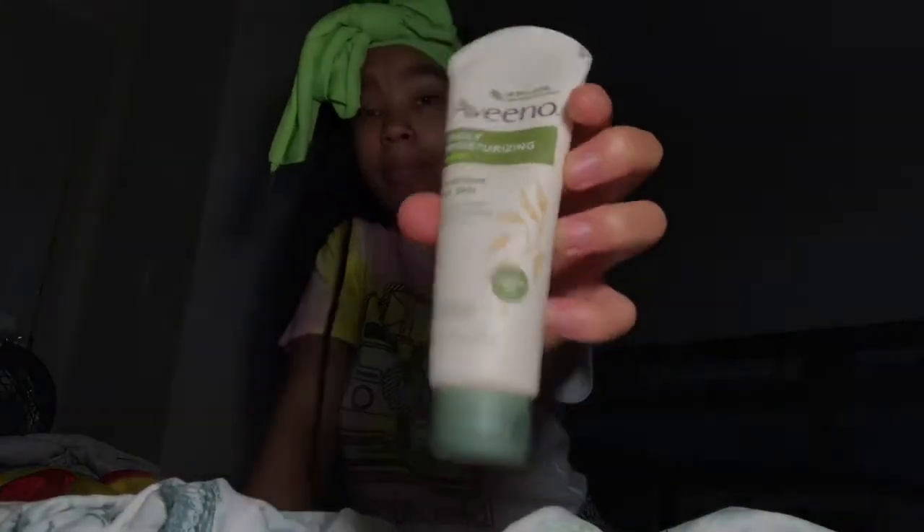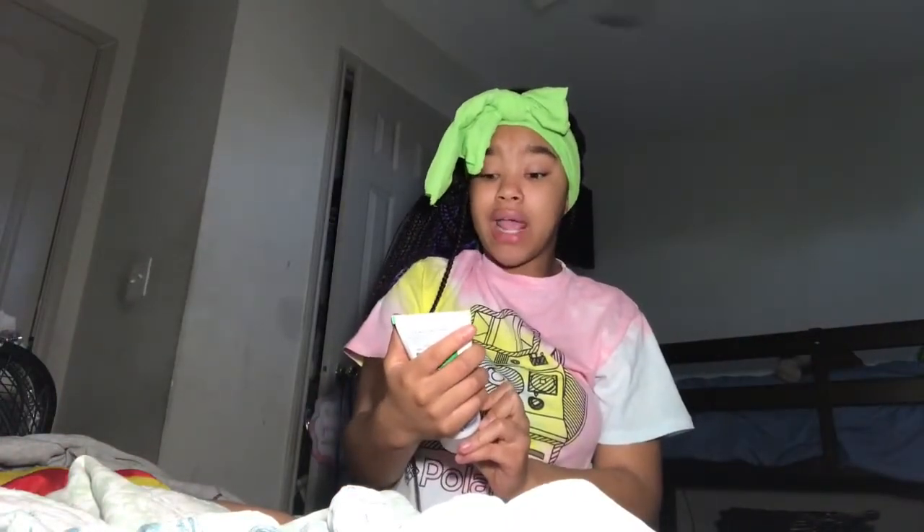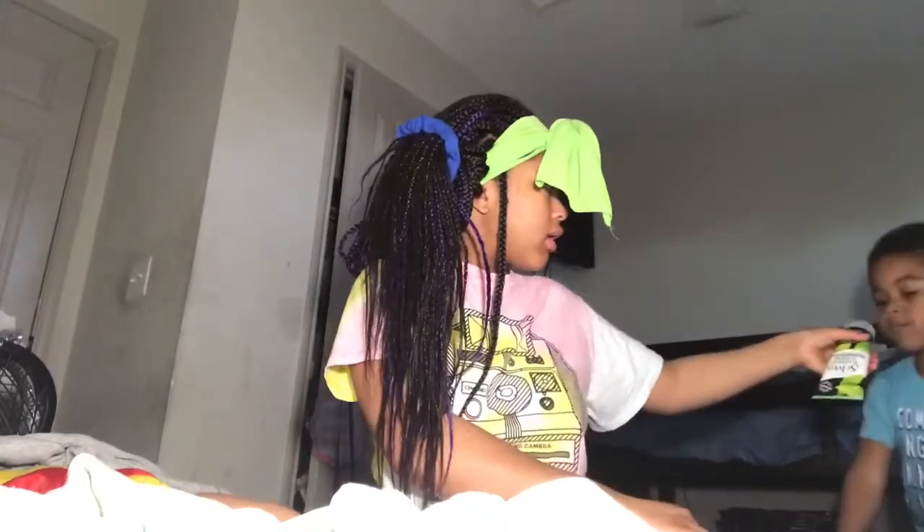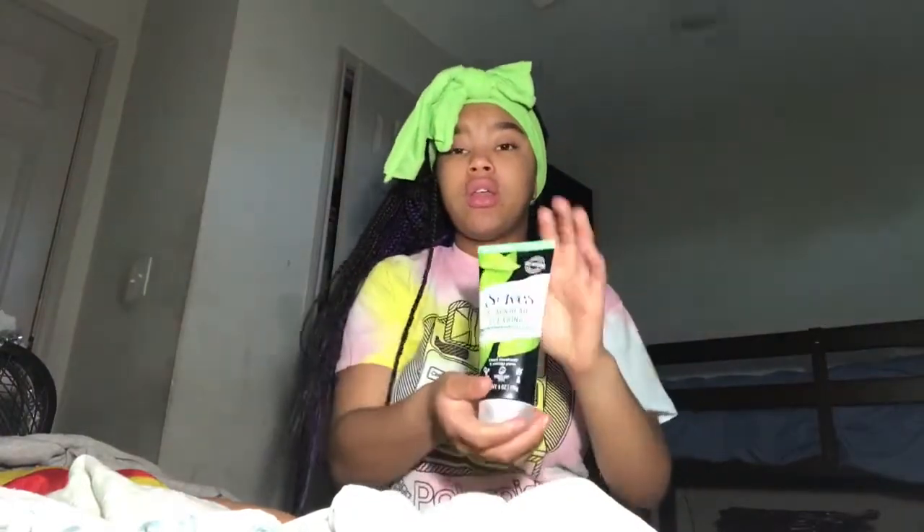My skin I would say is pretty much clear. I have on no makeup, nothing — so if y'all want to know, I don't wear makeup. The third thing I bought is St. Ives blackhead clearing, oil-free salicylic acid acne medication, green tea and bamboo scrub. When I say this smells so good...